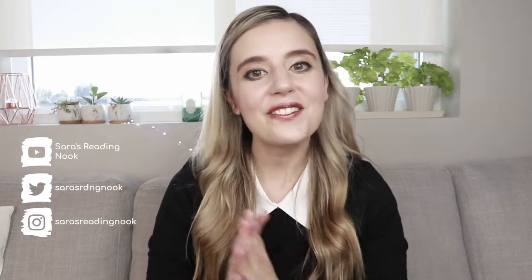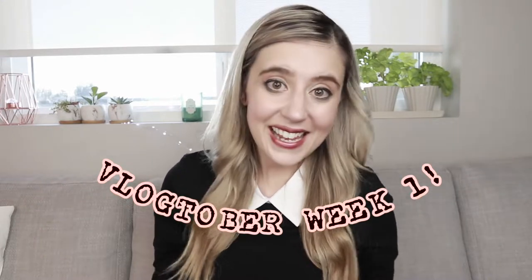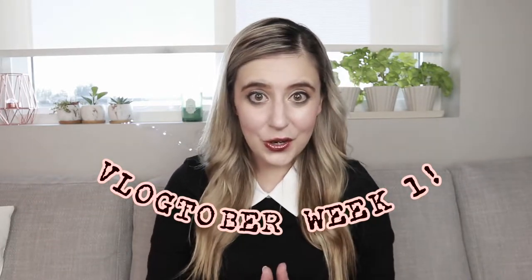Hi, hello, how are you? My name is Sarah from Sarah's Reading Nook and today is going to be a fun video! So as you can see by the title, today is my first Vlogtober video of the month! So welcome to Vlogtober!